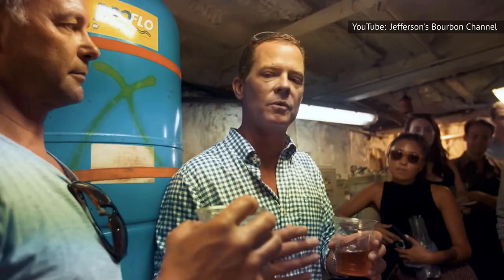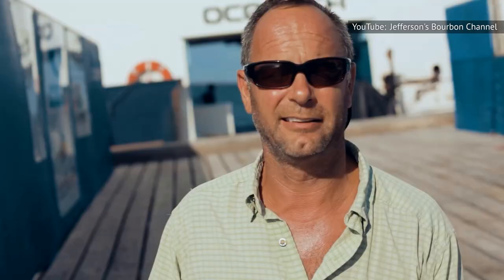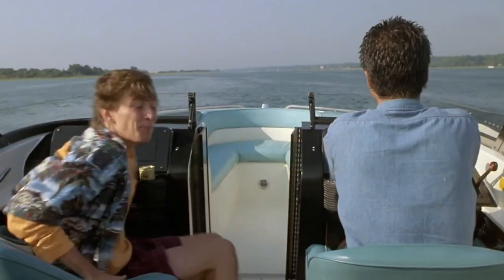The nose, palate, and finish are all horrible, thanks to the notes of leather and tobacco. It's also worth noting that Jefferson doesn't distill anything, as they instead receive bourbon from other sources and then label and sell it. Better toss this one overboard.